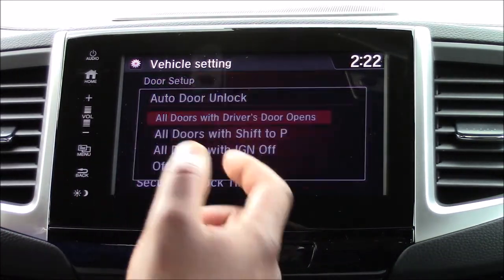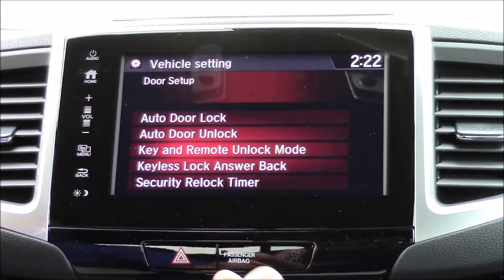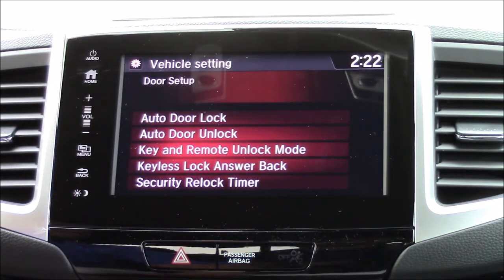So we're going to select Ignition Off, then OK, and it locks it in for us. Thanks for watching.